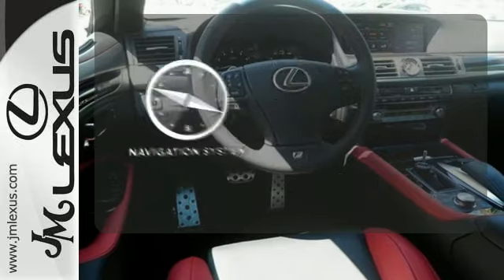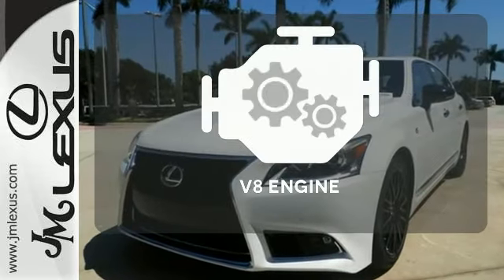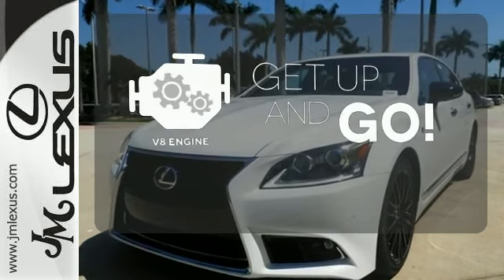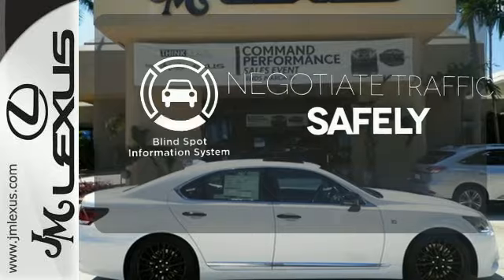It comes with a navigation system to easily guide you to your destination. The V8 engine provides the power you need. Safety comes by being aware of your surroundings, and for that, the blind spot indicator can't be beat.